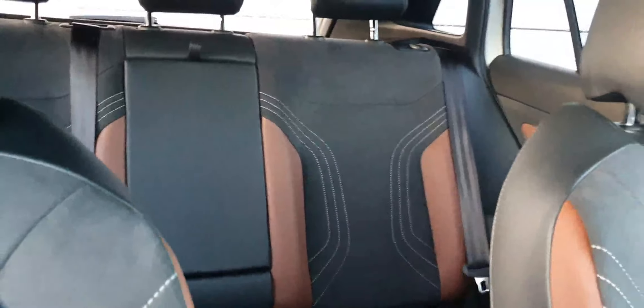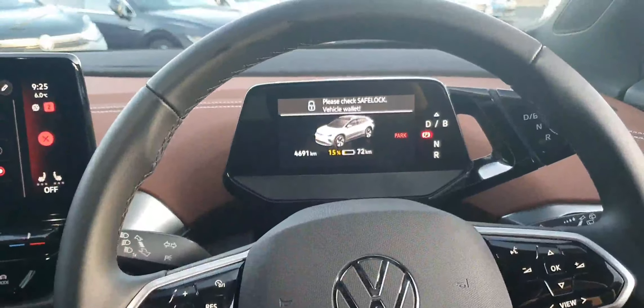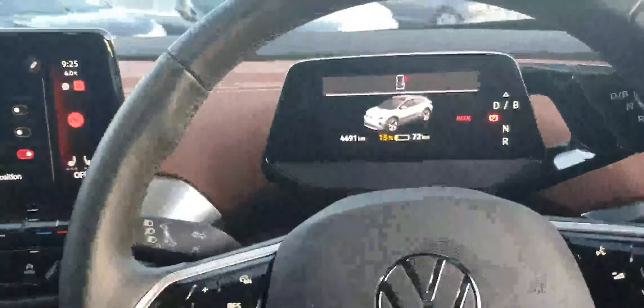The upholstery is finished in a grey and brown half leather, half cloth trim. It's a very comfortable and stylish interior finish throughout the cabin.